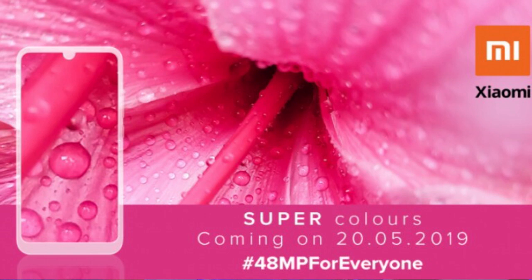Next, we have the Redmi Note 7 missing a single sale. We will announce that it will be a May 29th sale. On Flipkart you can purchase it, and in Mi Stores you can also purchase it. On May 29th, you can purchase it online.